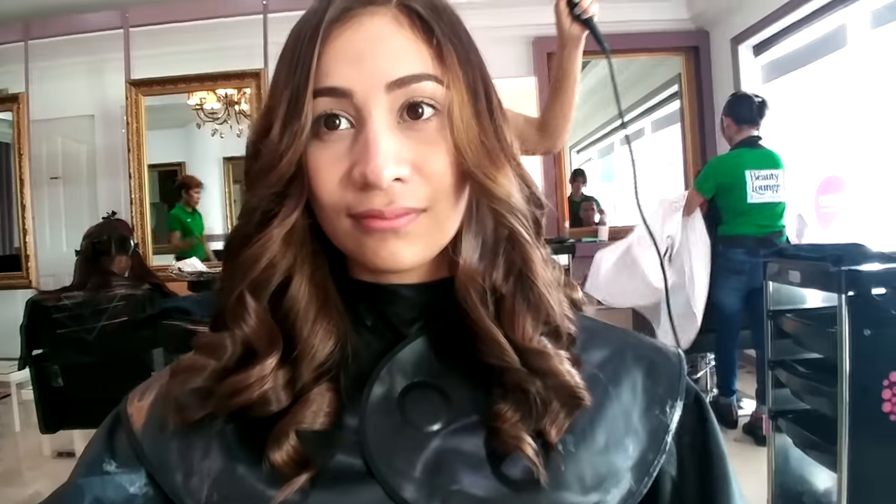After they styled my hair, I was happy with the result. It wasn't too light, but as they told me, it would get lighter once I washed my hair — so I waited to see the final outcome.